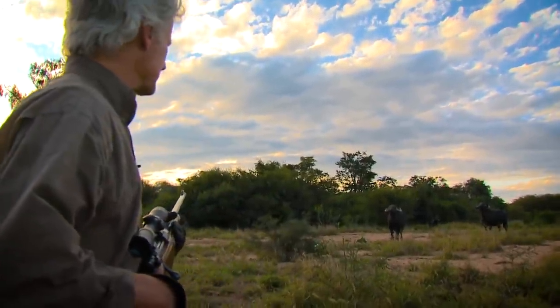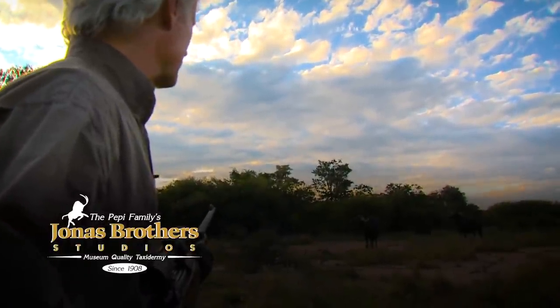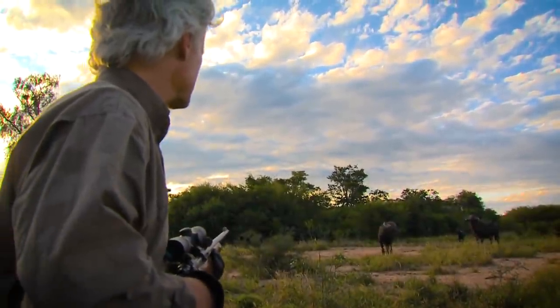This young bull keeps messing with us — he won't run off like the others. The herd's gone back in here, but we can't get any further until he moves off.